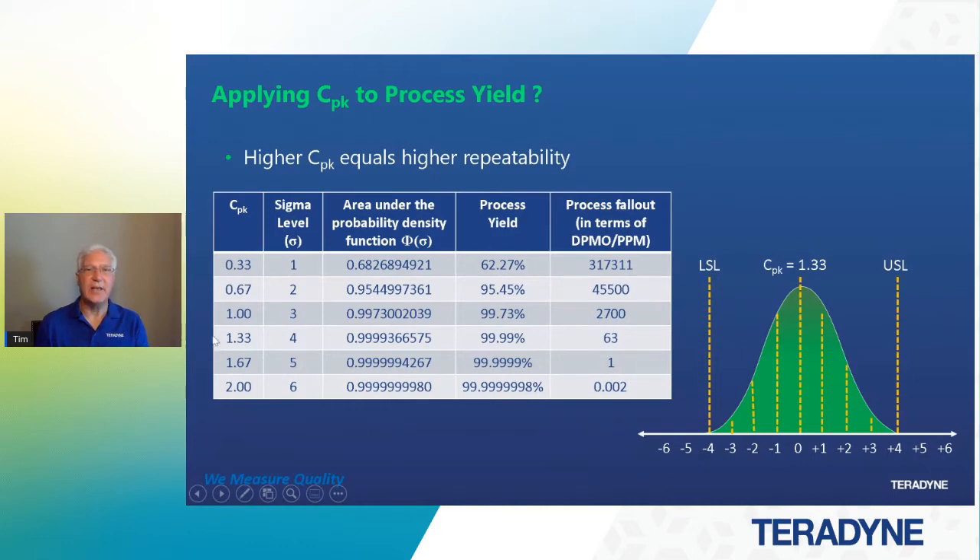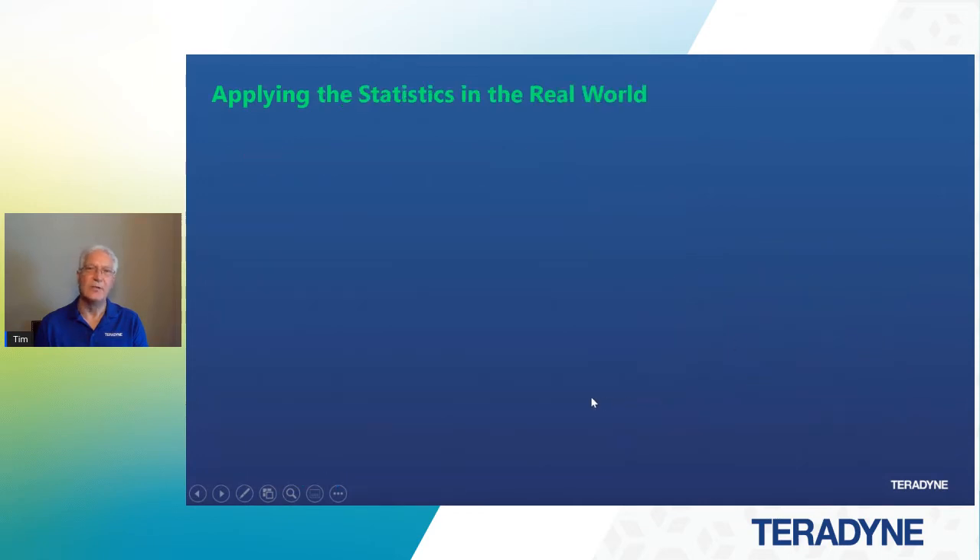Relating CPK to repeatability in a process yield: when we get to a CPK of 2, which is the six sigma level, we have a process fallout of 0.002 defects per million opportunities per PPM. So that's really the goal — tighten up our measurement capability to make sure it fits within the window so that we have a quality test. Then we've talked about some theory. Let's apply the statistics in the real world. We create these metrics for you so you're not guessing.